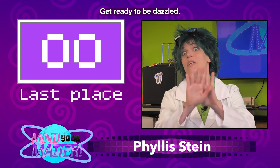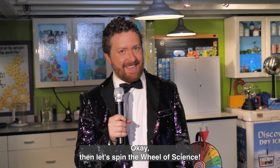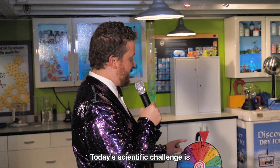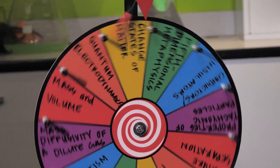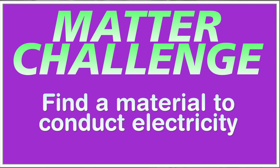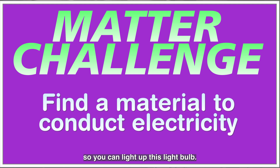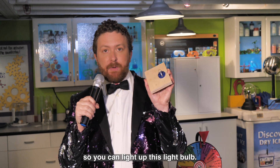Get ready to be dazzled. Let's spin the Wheel of Science. Today's scientific challenge is conductors and insulators. Contestants, this challenge has to do with electricity. Your task is to find a material that will conduct electricity so you can light up this light bulb.